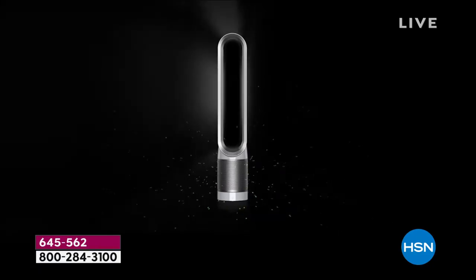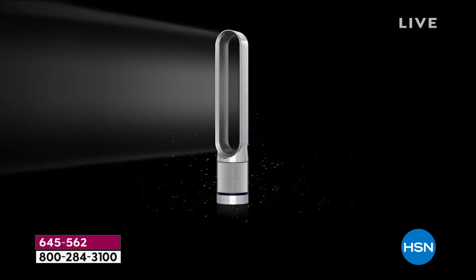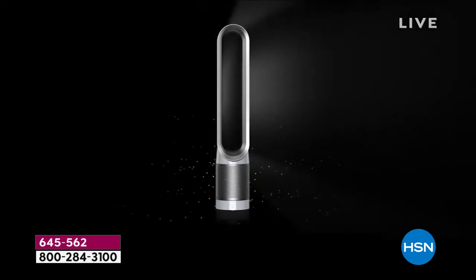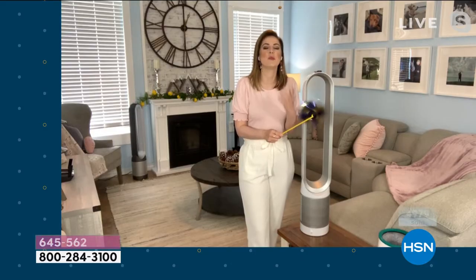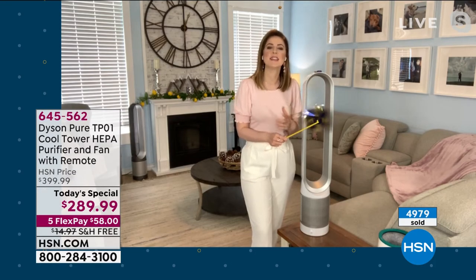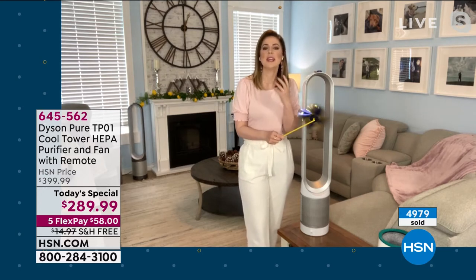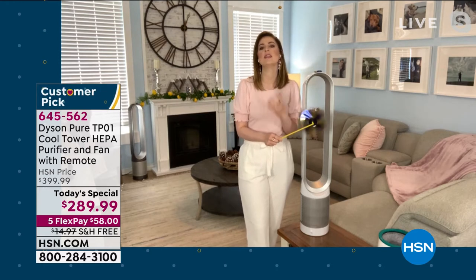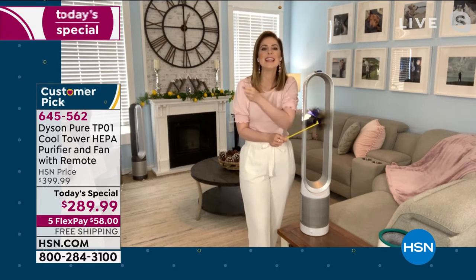If you've never worked with Dyson before, this is a great introduction. It's a team of engineers and innovators — they have their own university. They're not satisfied with what's available. James Dyson says: as pollution increases, technology must combat it. So he uses his team of engineers and innovators all working together to create the latest technology to help clean that pollution out of your home.